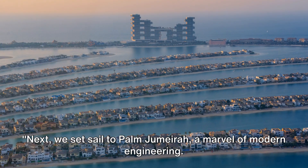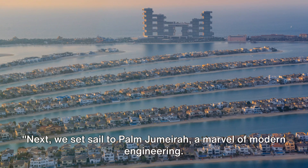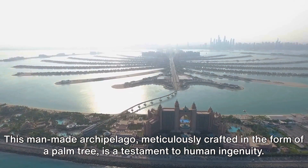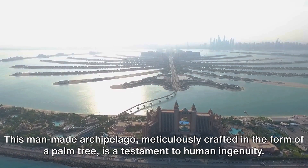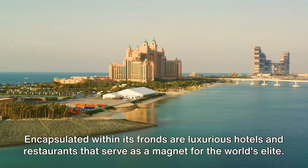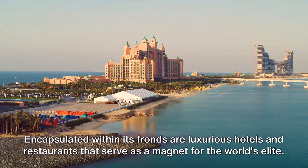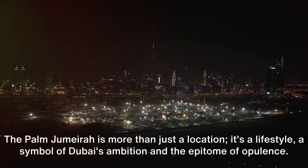Next, we set sail to Palm Jumeirah, a marvel of modern engineering. This man-made archipelago, meticulously crafted in the form of a palm tree, is a testament to human ingenuity. Encapsulated within its fronds are luxurious hotels and restaurants that serve as a magnet for the world's elite.